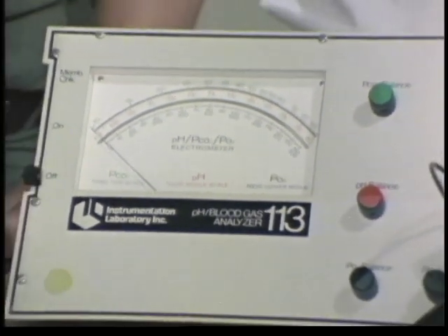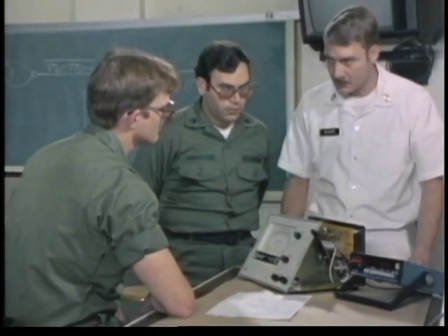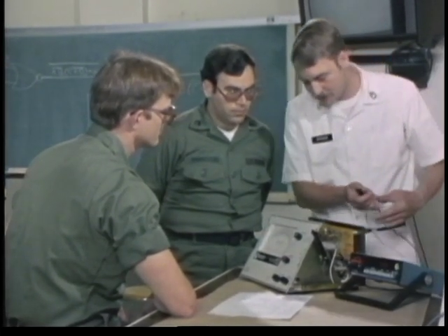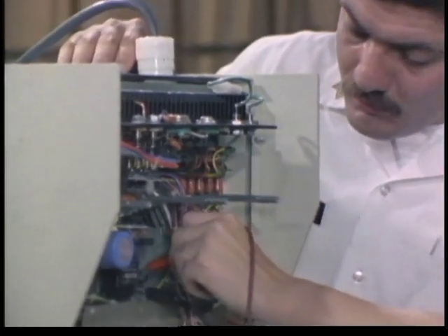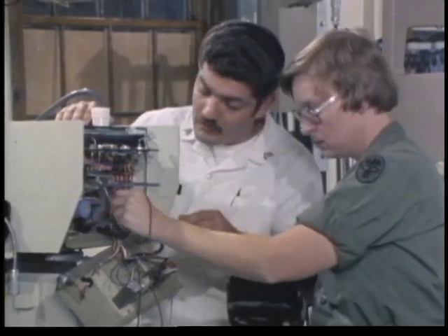After an initial assignment at a field activity, selected students return to the school for the advanced course. Here they broaden their theoretical understanding of electricity, then go on to master the principles of solid state and digital electronics. This advanced training is a prerequisite for maintaining today's highly sophisticated electronic biomedical equipment. Remember that when we were monitoring the power supply on the RD2, the 250 volt range, we have to monitor the power supply on this unit also, except that the tolerance... As in the basic course, the training approach in the advanced course continues to be concept-oriented. The advanced students learn the electronic concepts and the logical troubleshooting procedures, which enable them to analyze malfunctions, even in unfamiliar pieces of equipment.